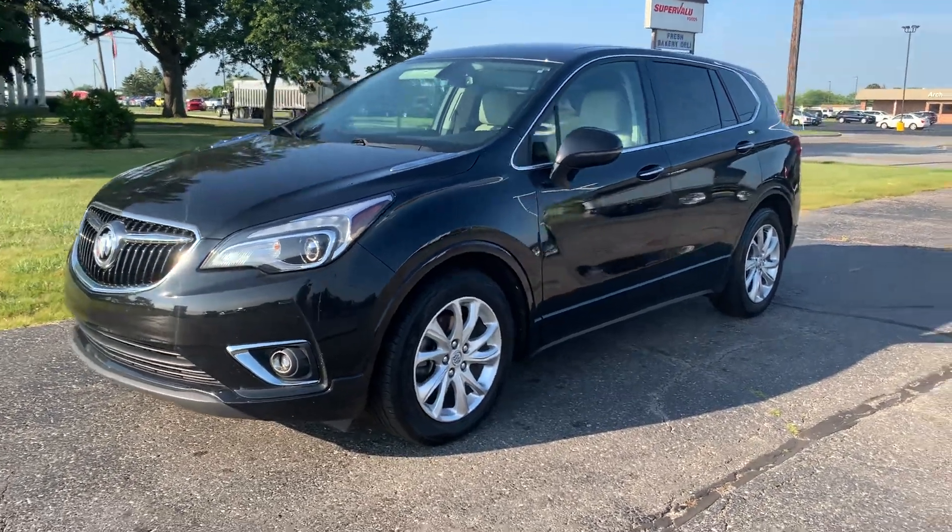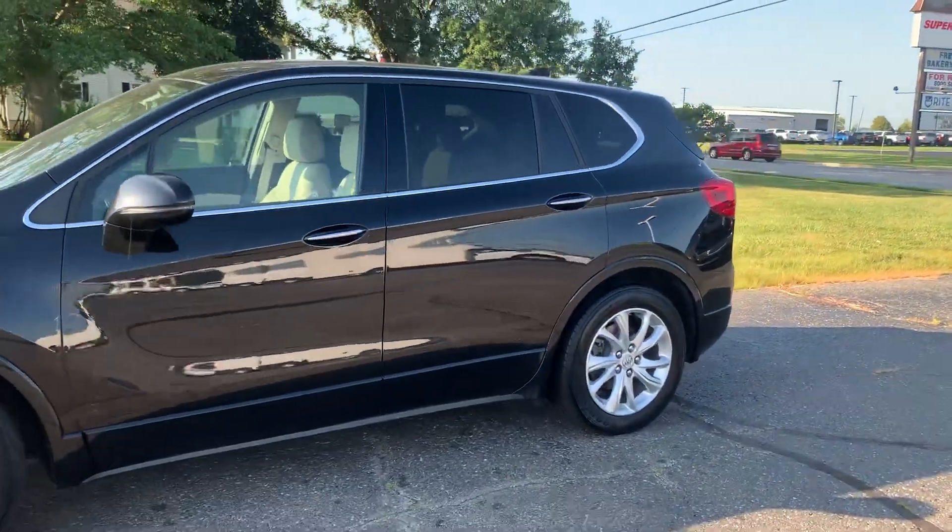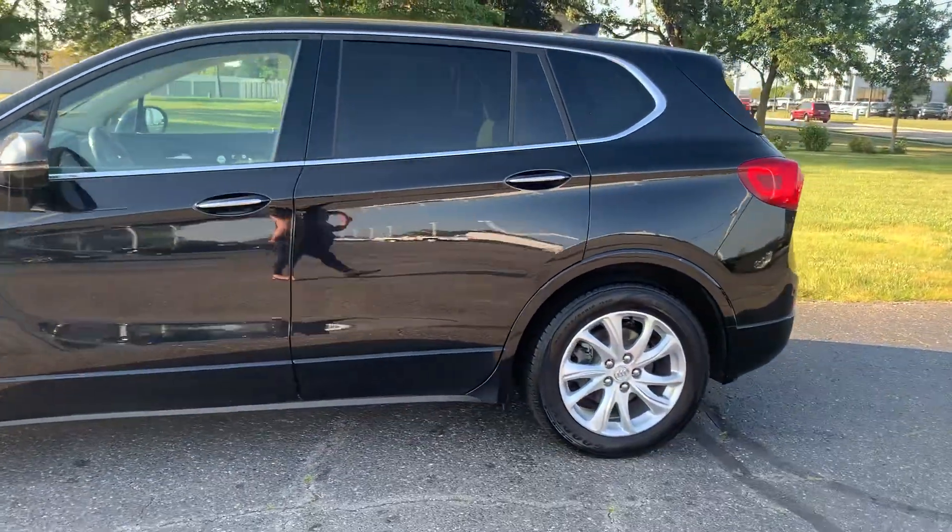Angel here with Terri Henrichs Chrysler, going to take you on a quick walk around of this 2020 Buick Envision Preferred.